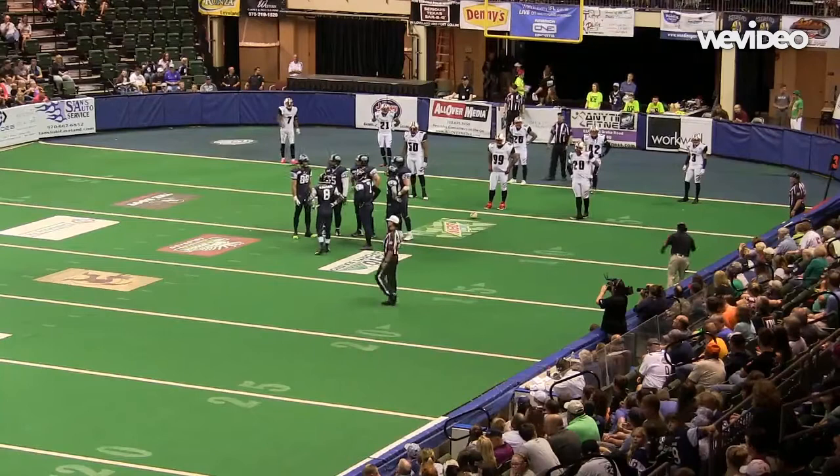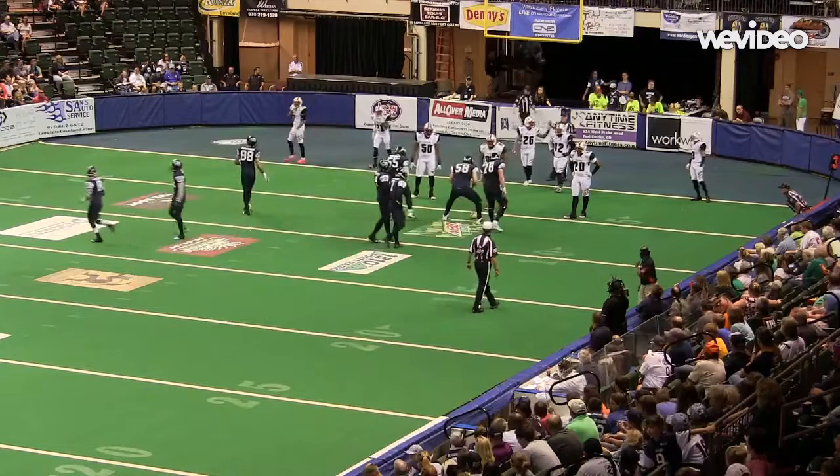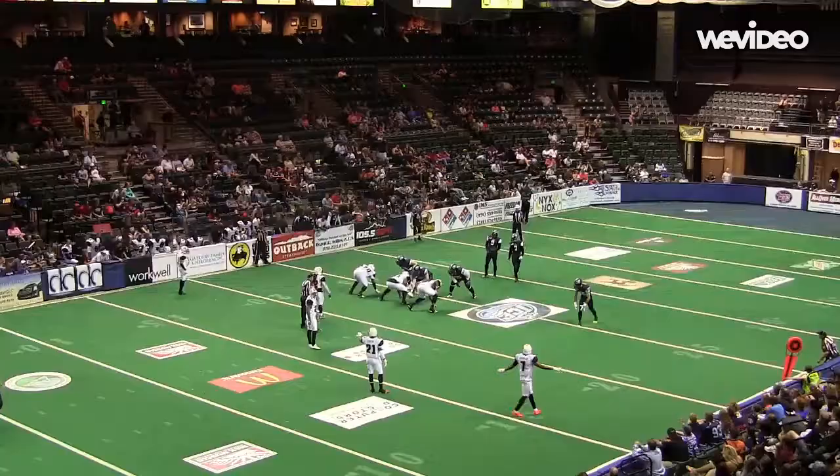Third down and goal for Colorado with the football now at the six yard line. Flight's locked down to 12 as the ice breaks the huddle. Payton at the line of scrimmage left. Mitchell has the snap, looking left, looking underneath. He throws and it's incomplete. Off his near hip.